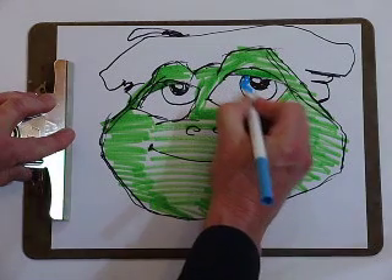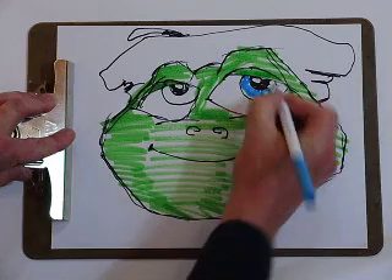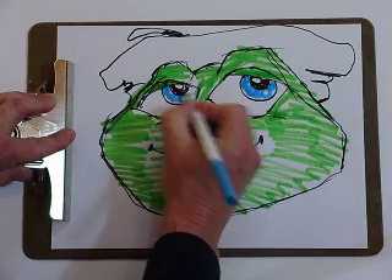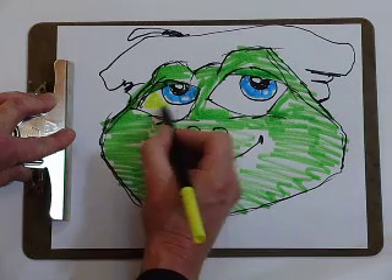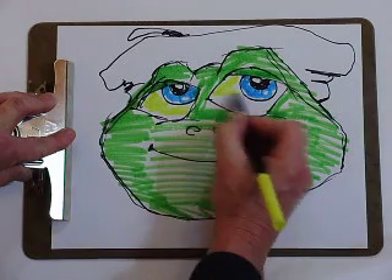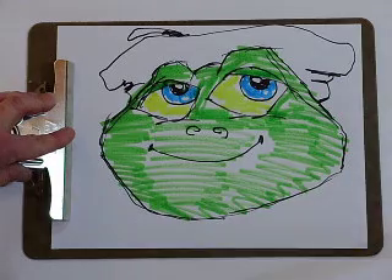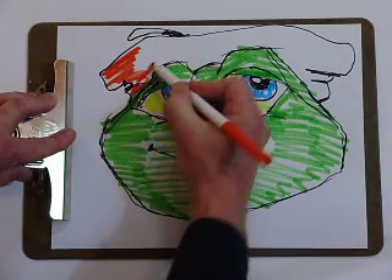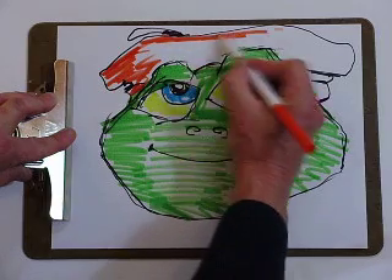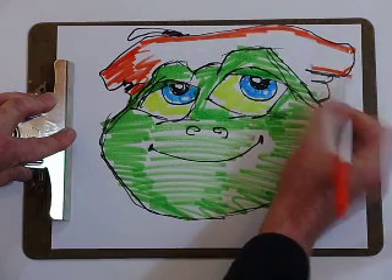Splish has blue eyes — his pupils are blue. The eyeball itself is a yellow color. Let's put in that bright yellow color. Splish's beret, which is a little hat he wears, is red — bright red, in fact.